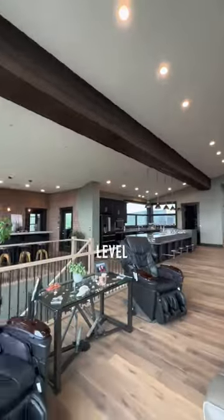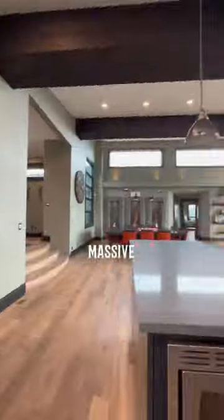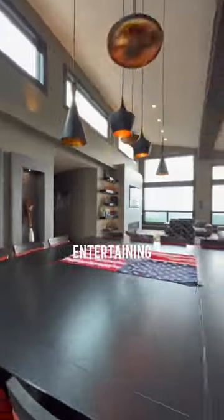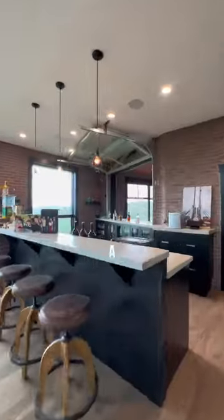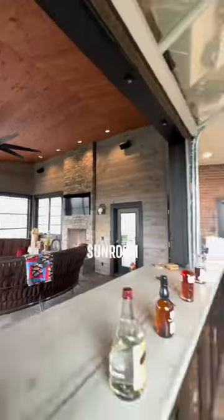This expansive main level features an open concept floor plan. Over here is the executive chef's kitchen that has a massive quartz island. The dining area is specifically designed for entertaining with seating for 14 people. Across this way is the bar area that has a custom brick wall with an overhead sunshine door and entry to the Four Seasons sunroom.